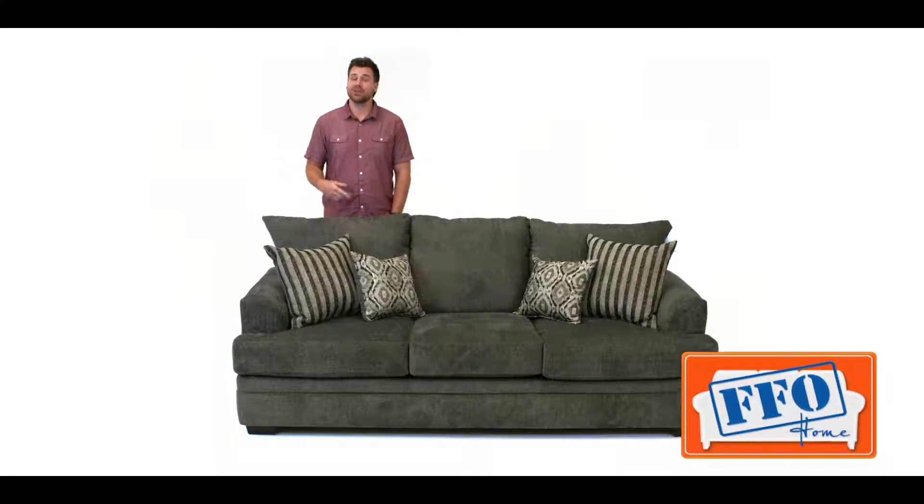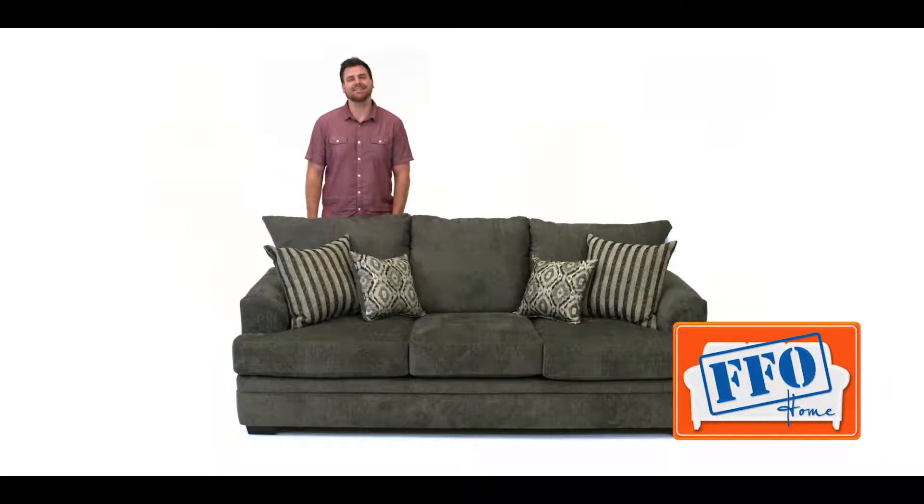Hey guys, Brett here again with another FFO Home product highlight. Today's product highlight is this Cornell Pewter sofa.